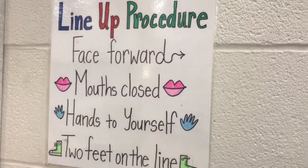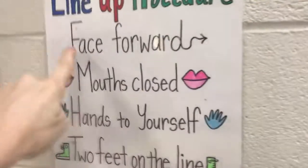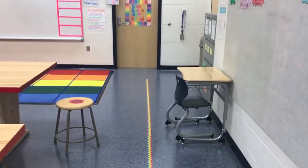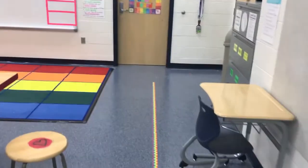Guess what is right here if you forget? Face forward, mouth closed, hands to yourself, two feet on the line.